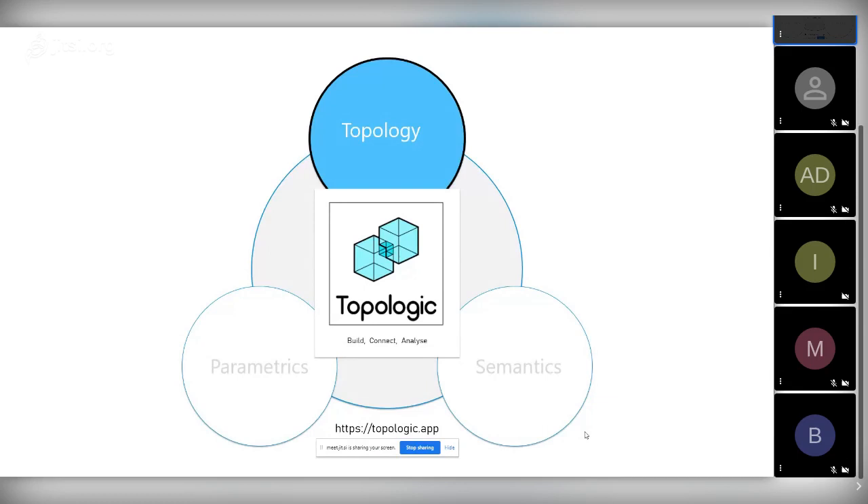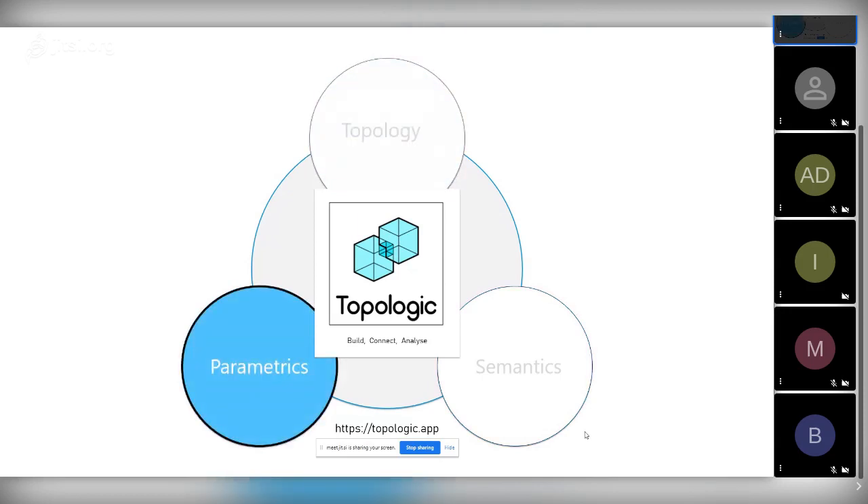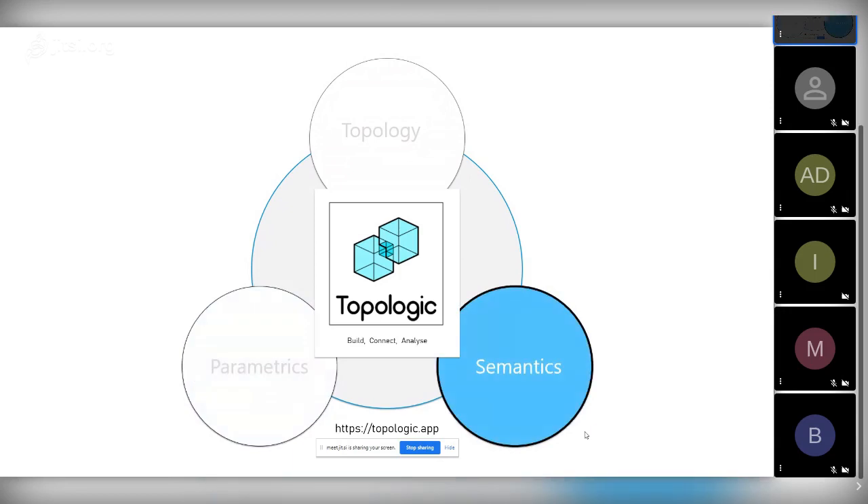More pragmatically, Topologic is very good at topology — how things are adjacent and related — it's good at parametrics as part of the workflow, and it's also very good at semantics. By semantics I mean information and deriving meaning from topologies. We didn't just focus on topology and parametrics — we embedded information inside those topologies. This information affects and is affected by boolean operations, so it plays both ways.